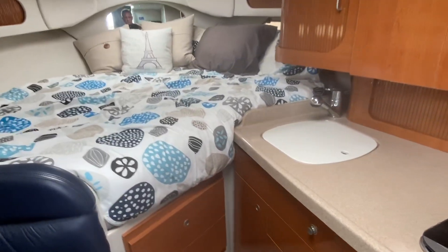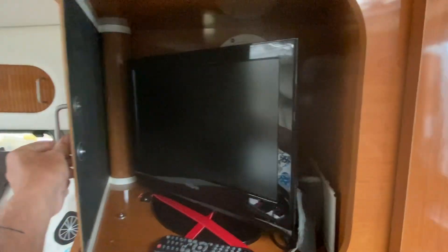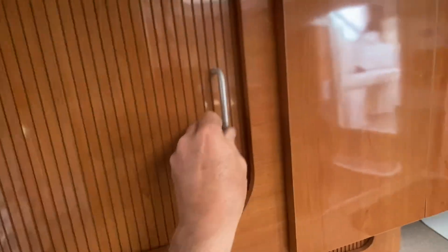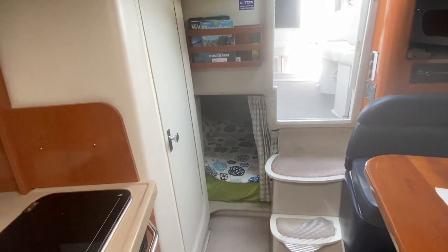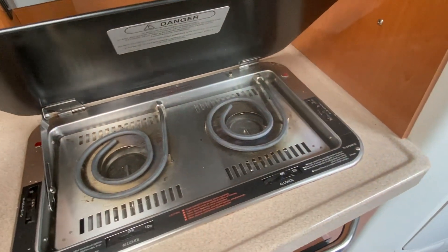Another cool feature on this boat is that this panel opens up and you've got the TV set hidden behind the panel. So if you choose to watch TV when you're supposed to be reading books and enjoying the outdoors, it's there for your enjoyment as well.